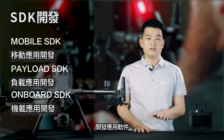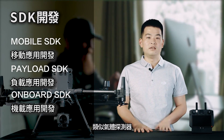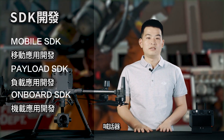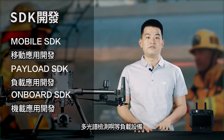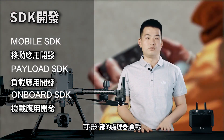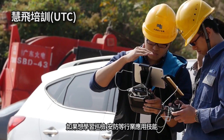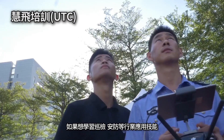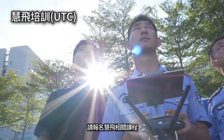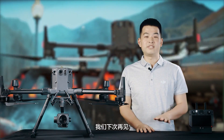生态服务：经纬M300 RTK标配了SDK接口，通过Mobile SDK可以开发应用软件；通过Payload SDK可以开发类似气体探测器、喊话器、多光谱检测等负载设备；通过Onboard SDK可以让外部处理器控制飞机。如果想学习巡检、安防等行业应用技能，请报名惠飞相关课程。感谢您的收看，我们下次再见。